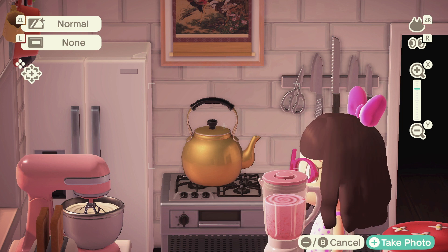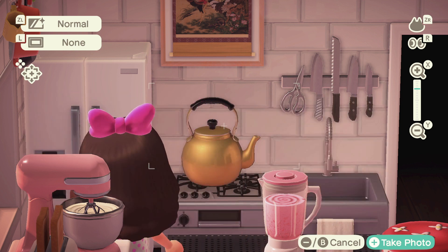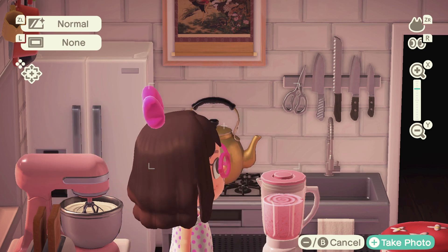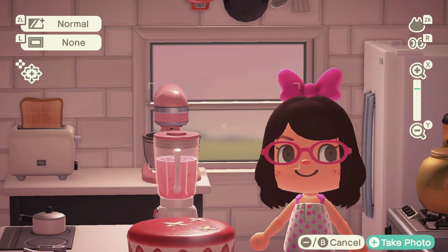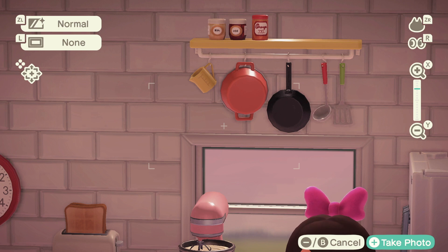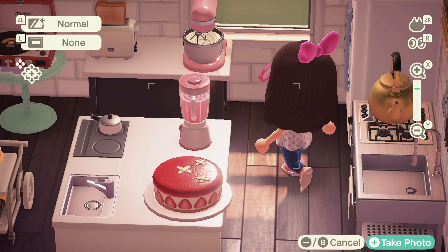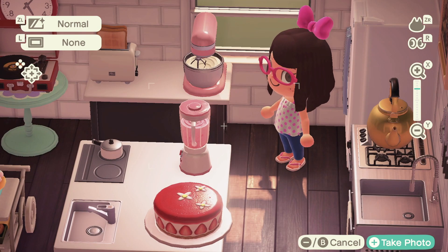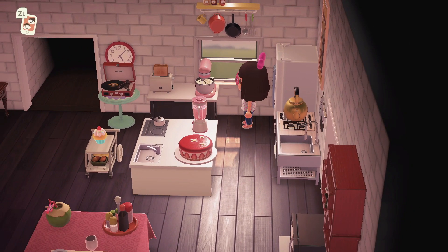Then we got this nice beautiful refrigerator — it's bigger than the one I actually have in real life, so I'm kind of jealous. And we got pots and pans up here with some more spices, and then another mixer — she's cute and she's pink, of course.